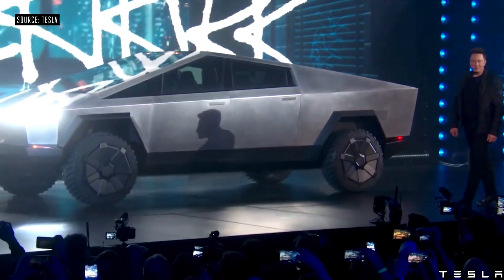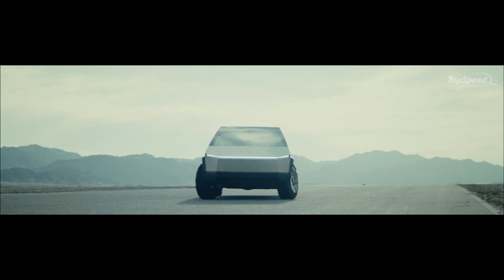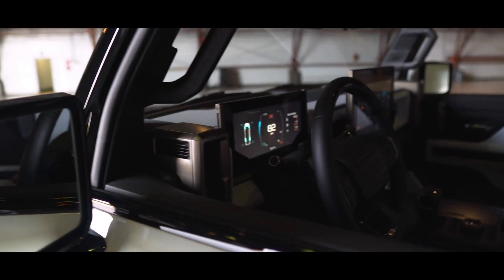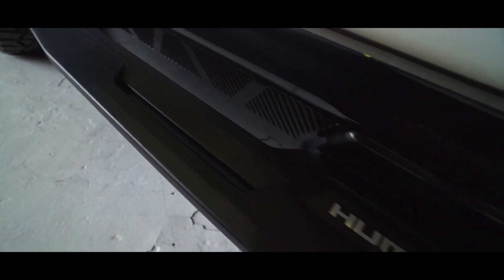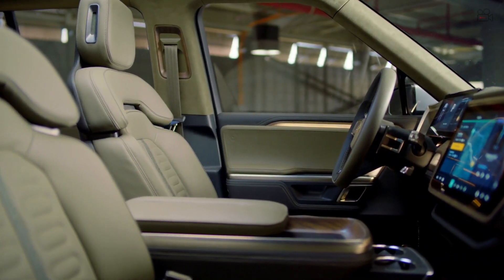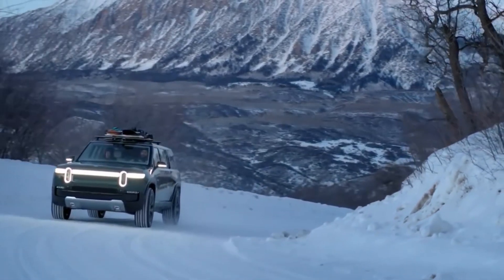The Cybertruck is Tesla's first truck that Elon Musk launched earlier this year, however it will hit the masses in 2021. The GMC Hummer EV also comes out next year and will feature the hugely anticipated crab walk mode. Lastly, we have the Rivian R1T that strikes the perfect balance between being a daily driver EV and an off-roading beast when it needs to be. Here are their main differences.